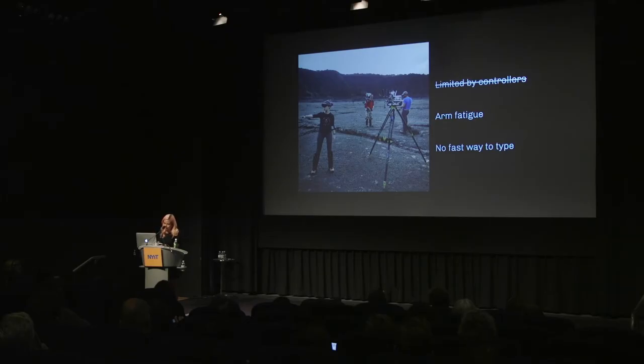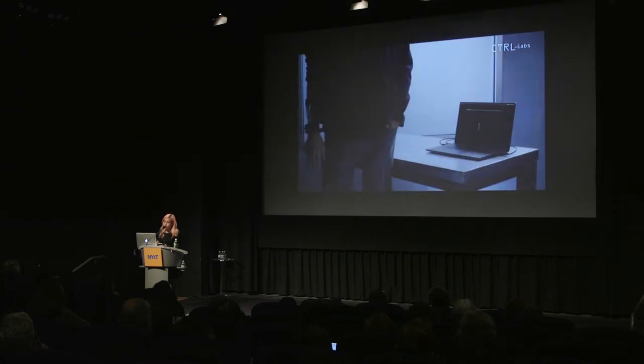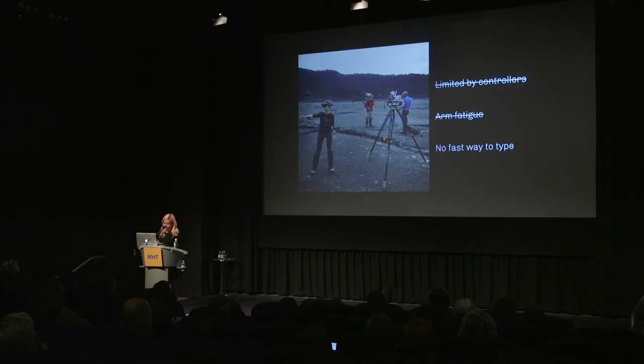We freed ourselves from having to conform to a controller, and that opens up all different types of experiences we can finally build. To go back to the basketball example, it's now possible to hold something in a virtual environment that's shaped like a basketball, not rod-shaped. And because we're not using cameras, there's no reason your hand has to stay in front of your face — hands can be in your pockets, on your side, resting on your desk. So you can finally say goodbye to arm fatigue.